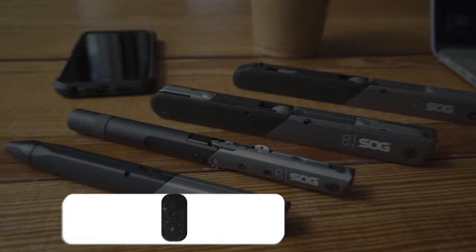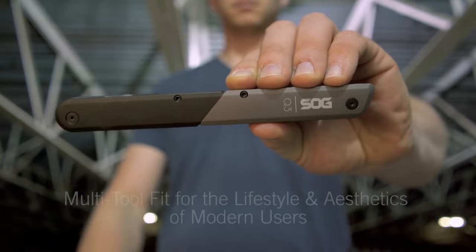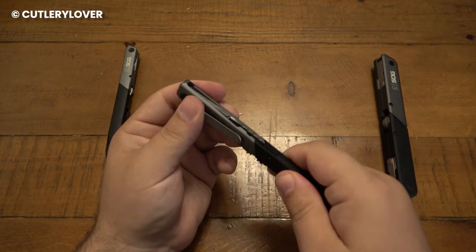Number 3: SOG Baton. Think of the SOG Baton Q2 multi-tool as a sort of pocket knife, but with a twist — it's got a few useful gadgets hidden inside. First up, the main attraction is the knife. It's not huge, but it's got a sharp straight-edge blade. You can open it and lock it in place easily with a sliding mechanism, like a safety feature, to keep it from accidentally closing.